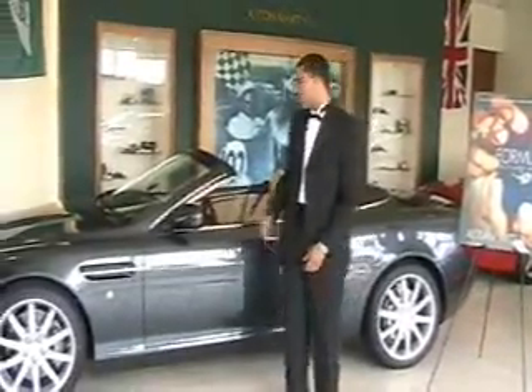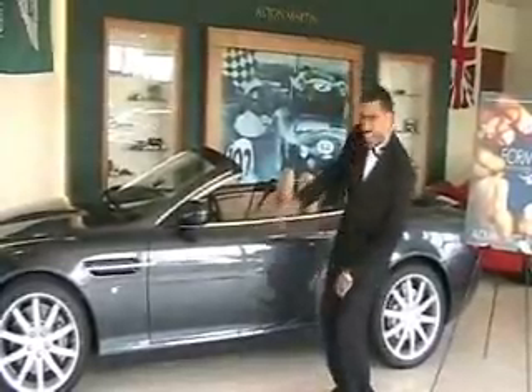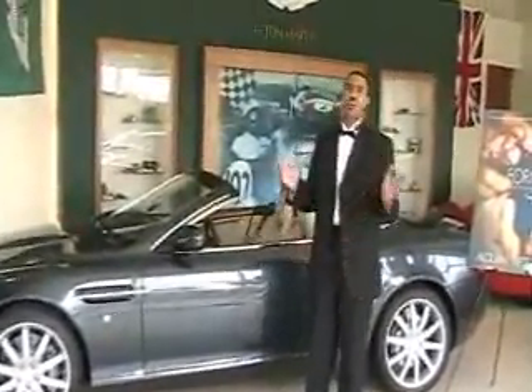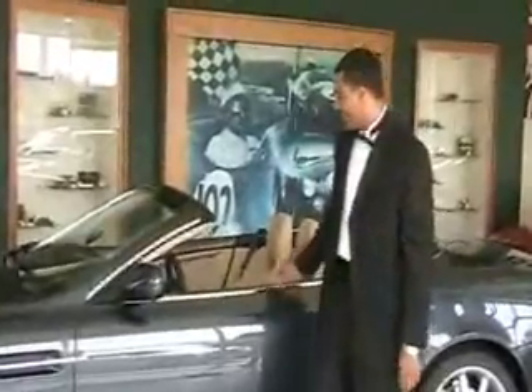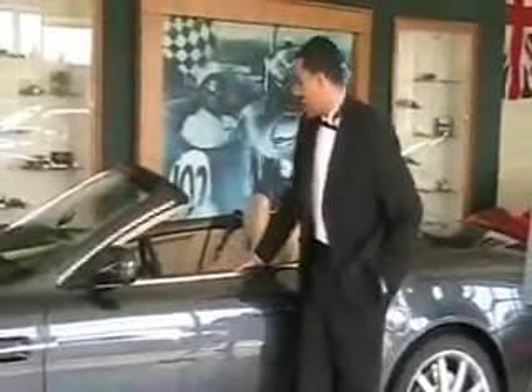The DB9 Volante is one of the most beautiful cars in the entire world. With its exterior sleek lines, beautiful proportions, and of course longstanding British heritage, you can't help but fall in love every time you stand next to it.